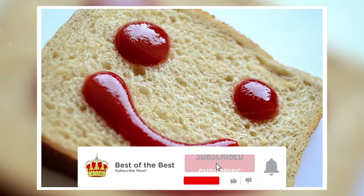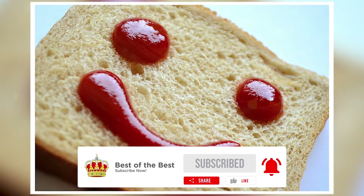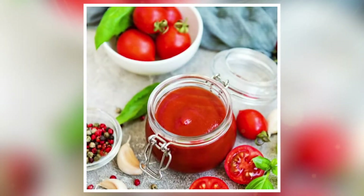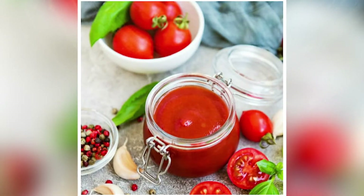Welcome back to our YouTube channel. If you're new here, please click that subscribe button for more content just like this. For today's video, we'll dive deeper into how our favorite condiment, ketchup, is made. Ketchup is a tangy sauce seasoned from fresh tomatoes, and throughout the years it has proved to be one of America's favorite condiments.